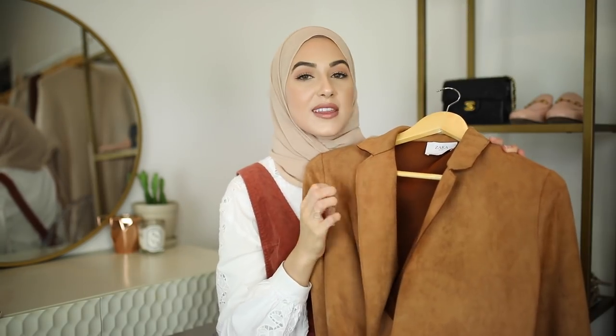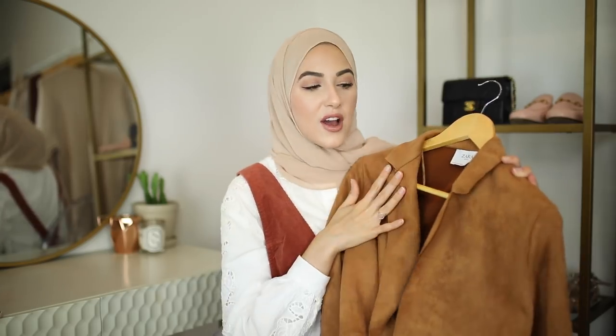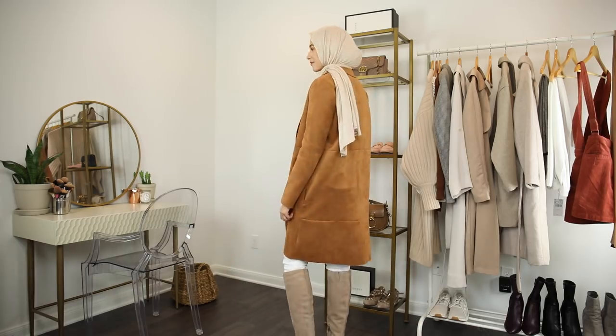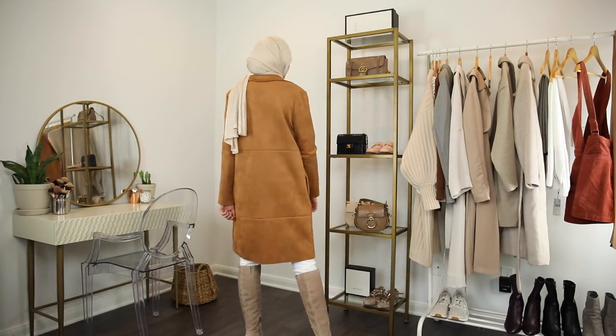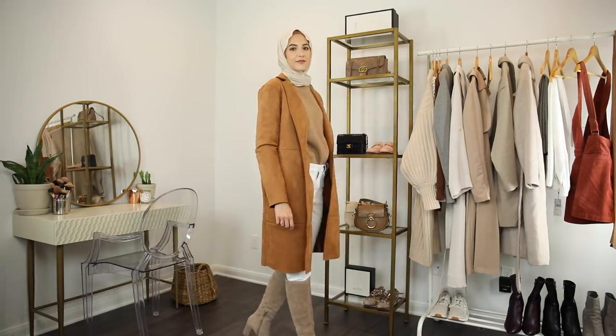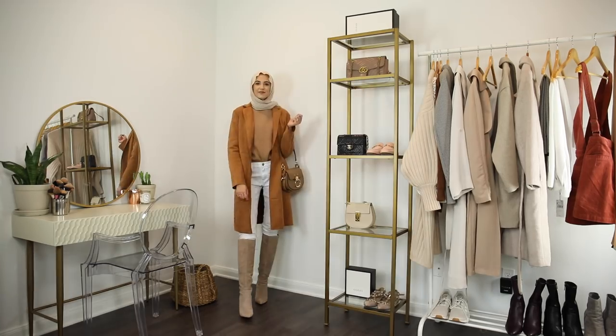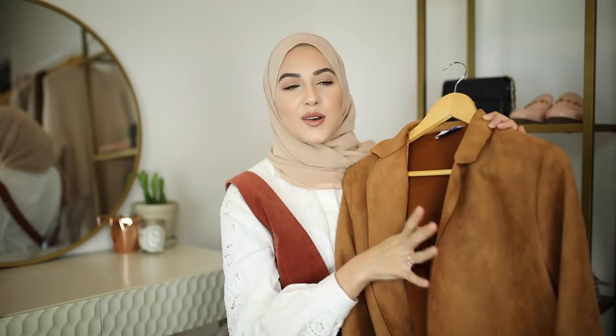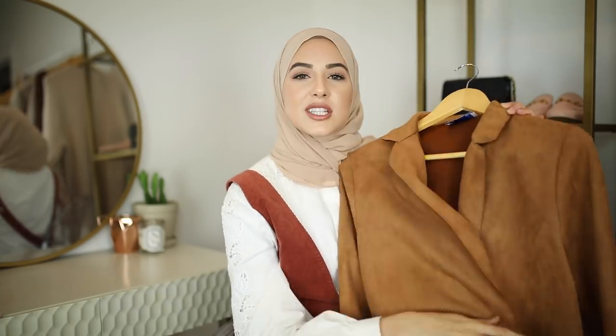I picked up a couple of lightweight coats and this one's from Zara. It's a beautiful faux suede rusty brown color. It's not lined, so it's not going to be too hot. I feel like I could wear this right now at night — it's just such a good staple.